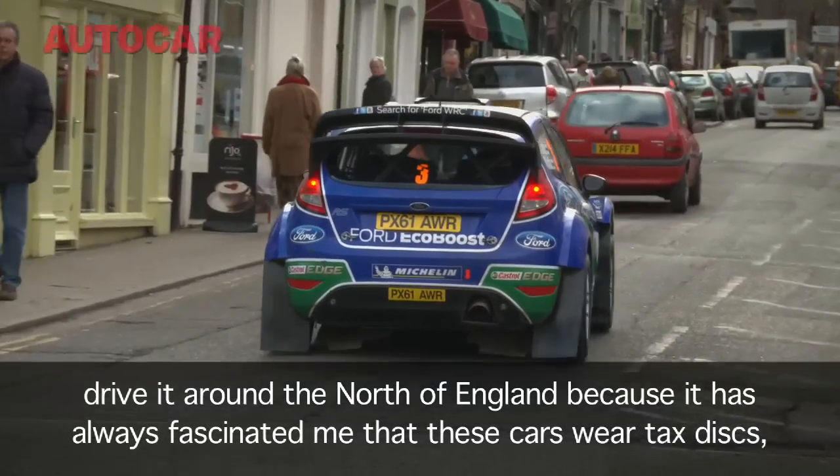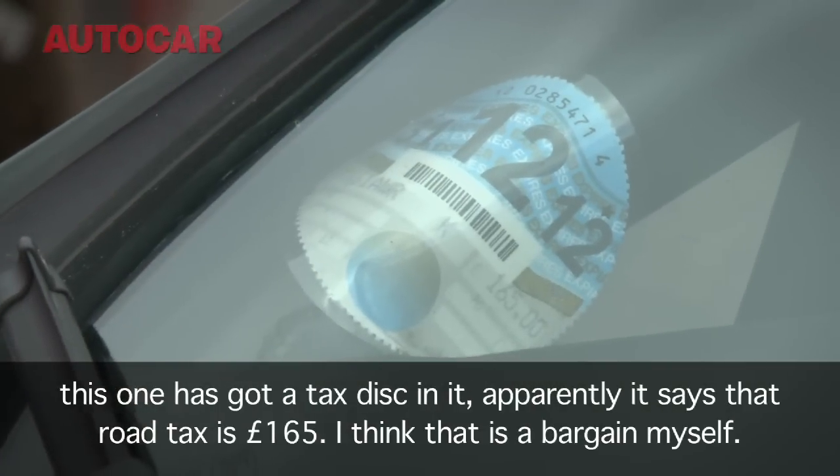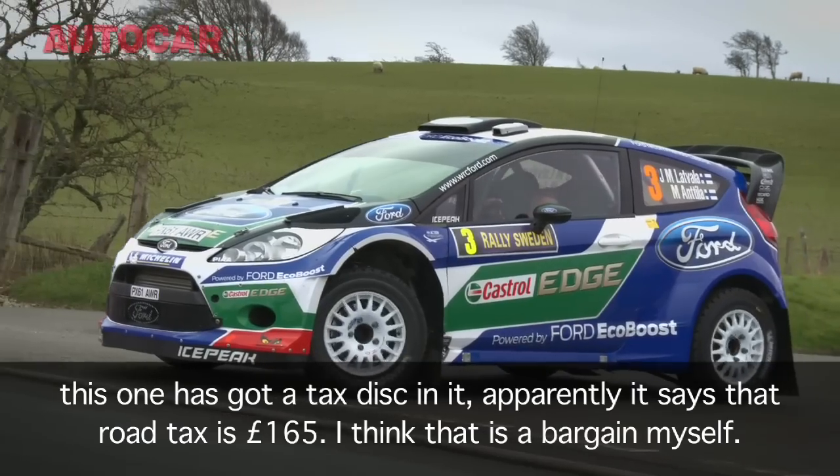It has always fascinated me that these cars wear tax discs. This one's got a tax disc in it. Apparently it says that road tax is £165. I think that's a bargain myself.